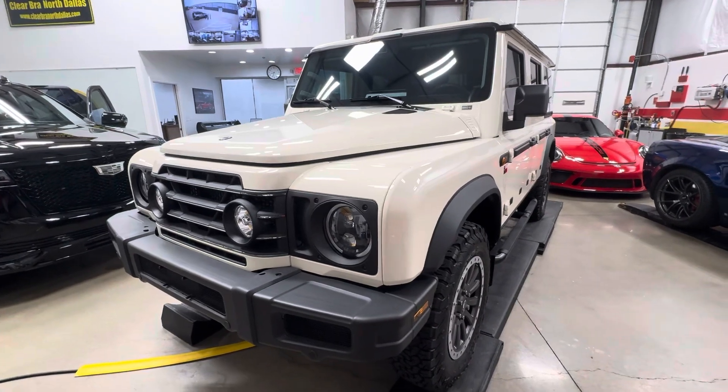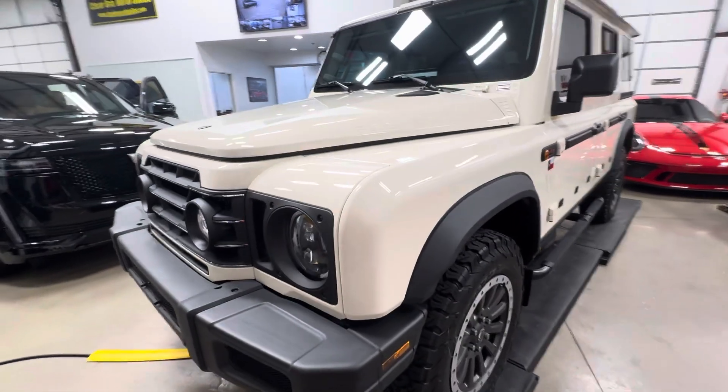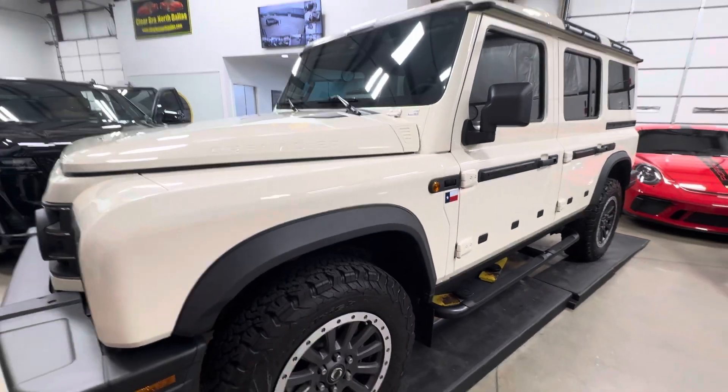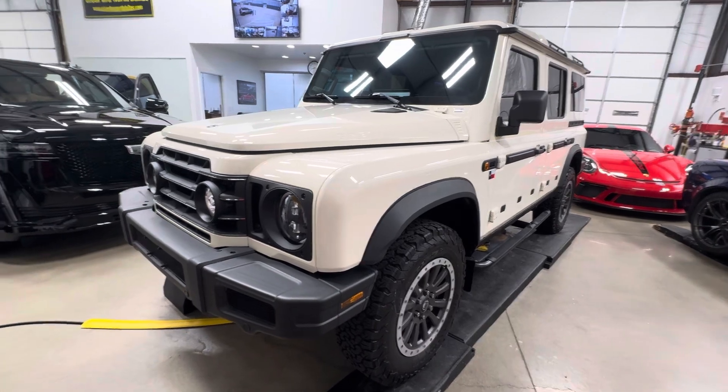Clearbra North Dallas — 2024 Grenadier by Ineos. This is their version of a safari vehicle, and they're sold out of the Sewell Corporation chain of dealerships down here in Dallas.